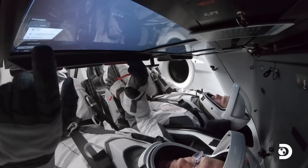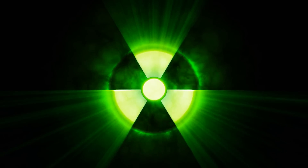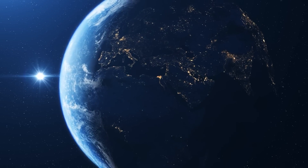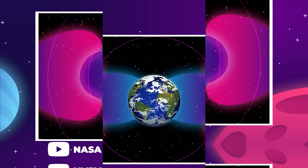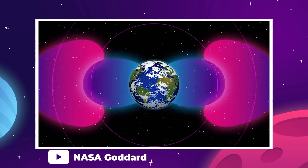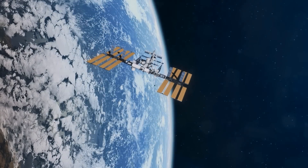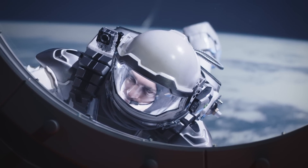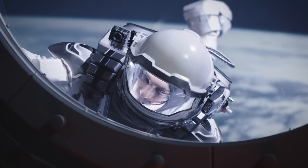The most important thing SpaceX needs to consider with their new EVA suit design is radiation protection. Because Polaris Dawn is intending to conduct their spacewalk at such an extreme altitude of 700 kilometers, they are going to be in close proximity to the inner reaches of the Van Allen radiation belt, so their exposure to cosmic radiation is going to be a lot higher than what is experienced at the ISS at around 400 kilometers altitude. Going outside the capsule even for a short time in those conditions could be physically dangerous if they aren't well protected.